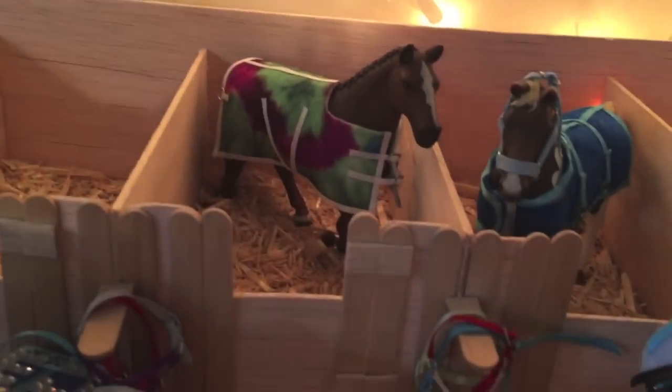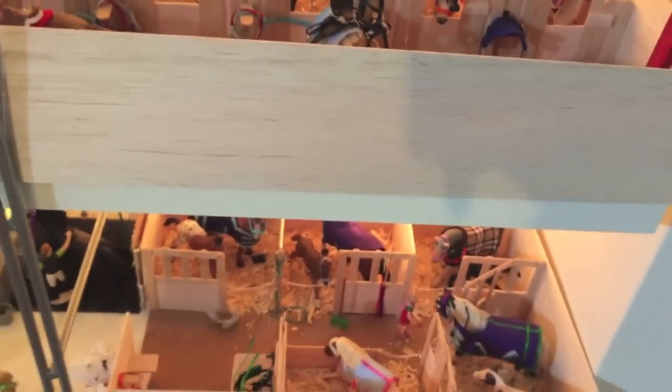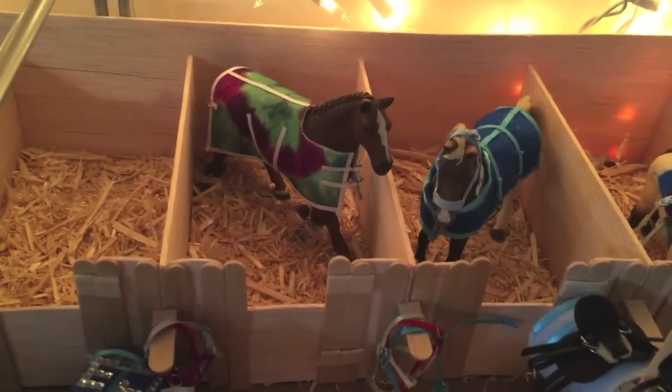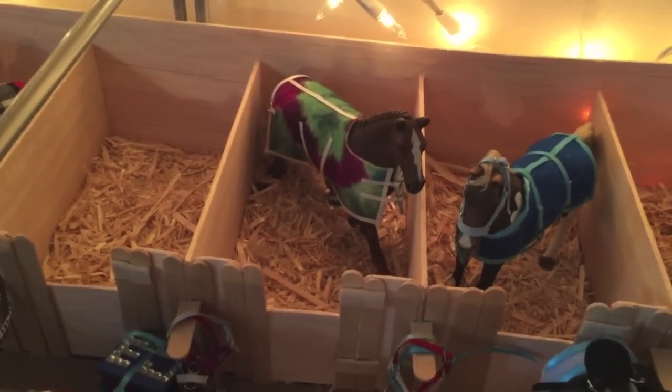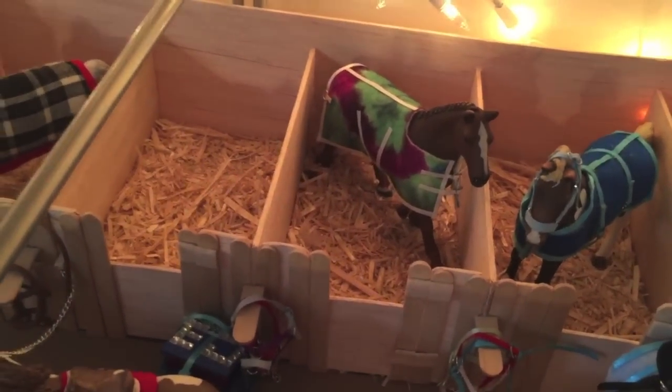Over here in this stall we have our Hanoverian mare — this is the 2013 mare, and the retired one is down there. This is Lady, and she is pretty swell. She does have a warped leg for some reason — I don't think she came warped, but for some reason it became warped. So she can't really stand like a normal horse — she needs a base, but it's cool.